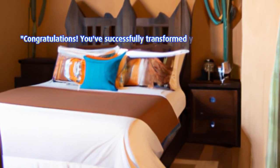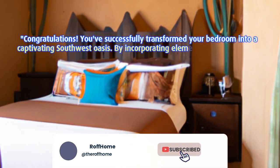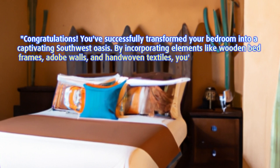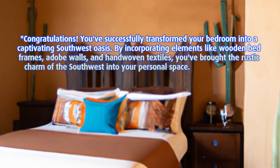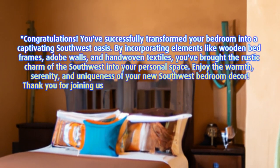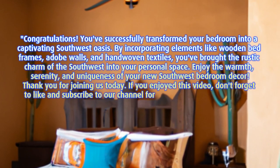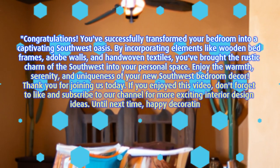Congratulations! You've successfully transformed your bedroom into a captivating southwest oasis. By incorporating elements like wooden bed frames, adobe walls, and hand-woven textiles, you've brought the rustic charm of the southwest into your personal space. Enjoy the warmth, serenity, and uniqueness of your new southwest bedroom decor. Thank you for joining us today. If you enjoyed this video, don't forget to like and subscribe to our channel for more exciting interior design ideas. Until next time, happy decorating!